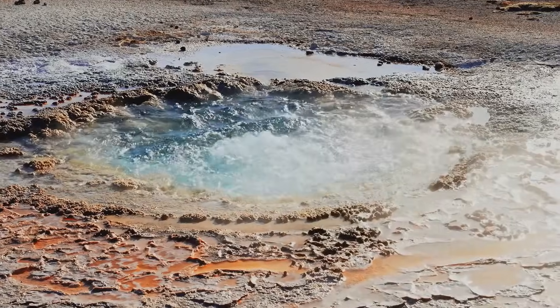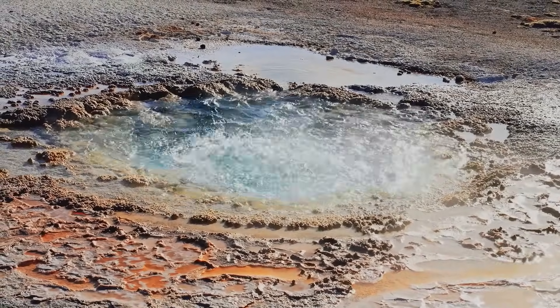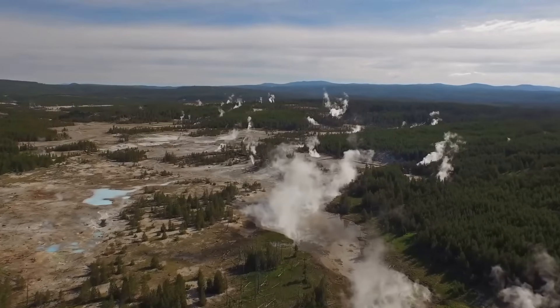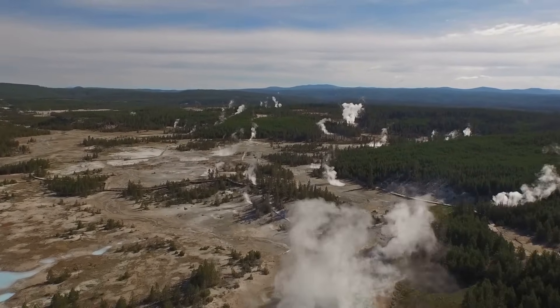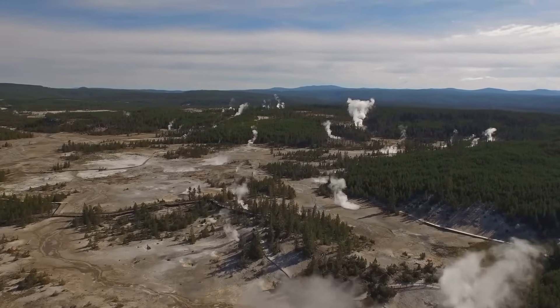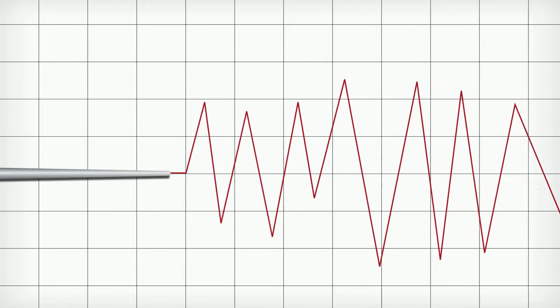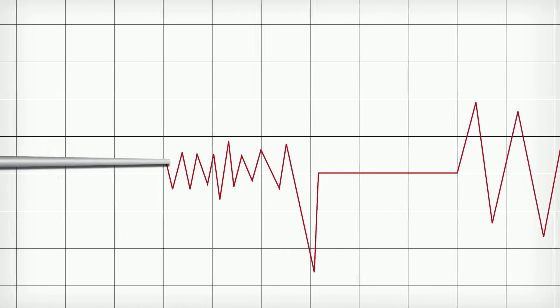Pressure builds within this magma chamber. Heat intensifies, causing the ground above to rise and fall subtly, almost imperceptibly. The ground above, a thin crust compared to the power below, is constantly monitored by scientists. They study Yellowstone carefully, looking for signs of change — monitoring the ground's movement, the escape of gases, and the frequency of earthquakes.